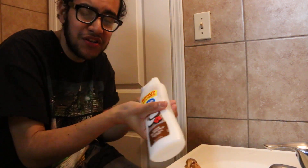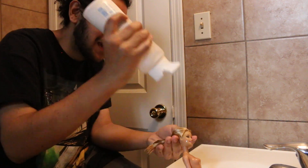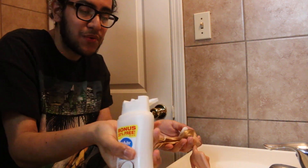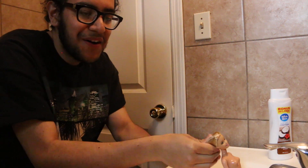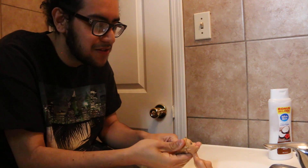Thankfully, the conditioner did not splash all over the floor or anything, so we're good. But yeah, I'm really enjoying this, honestly — just sitting here and talking to you guys and cleaning this doll up.